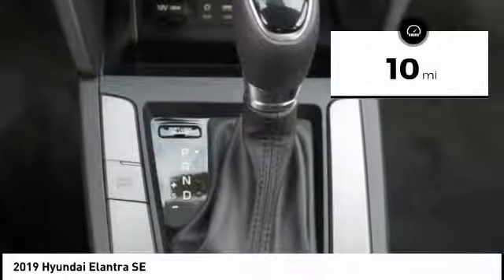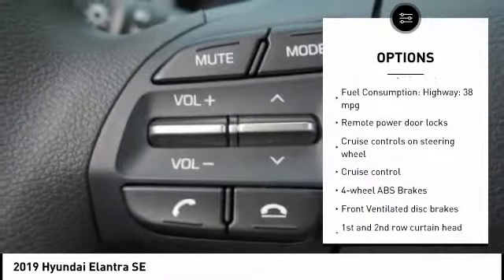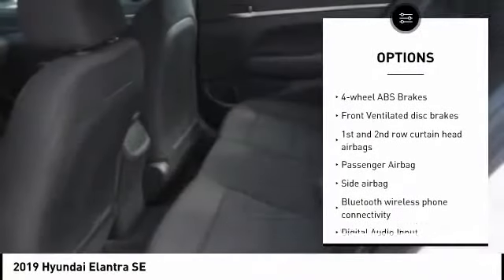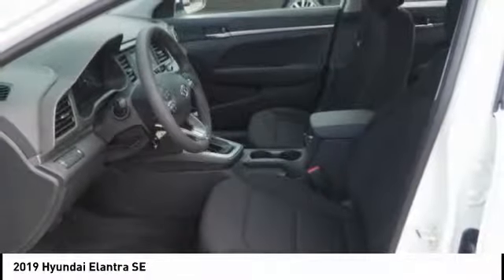This vehicle has less than 100 miles. Here are some of this vehicle's great options: stability control, Bluetooth, driver airbag, passenger airbag, anti-theft security system, cruise control, tilt and telescopic steering wheel, AM FM stereo radio, remote power door locks, power windows.